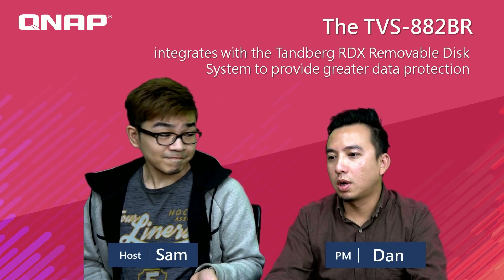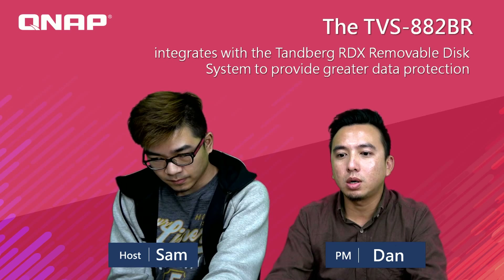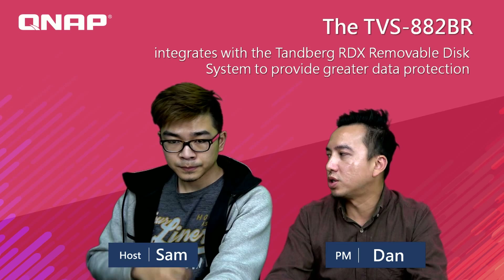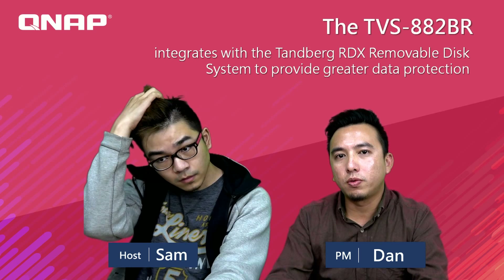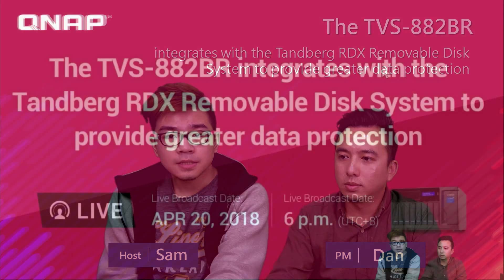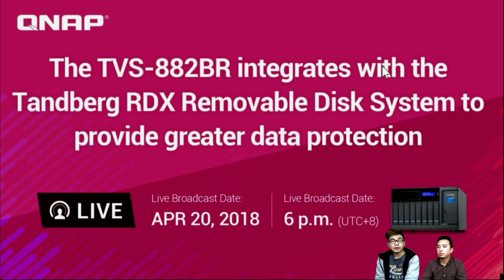Nice to meet you and nice to introduce our TVS AA2BR to everybody. As mentioned, the TVS AA2BR is not a new model — it's a model we launched last year. We just implemented the RDX into this model to give you more functionality and more stability. The topic for today is the TVS AA2BR, the original model, that integrates with the Tandberg RDX removable disk.